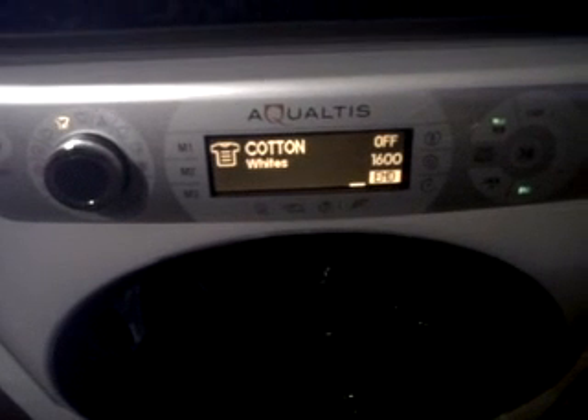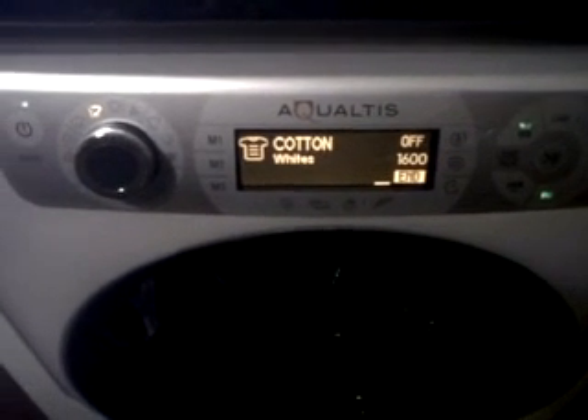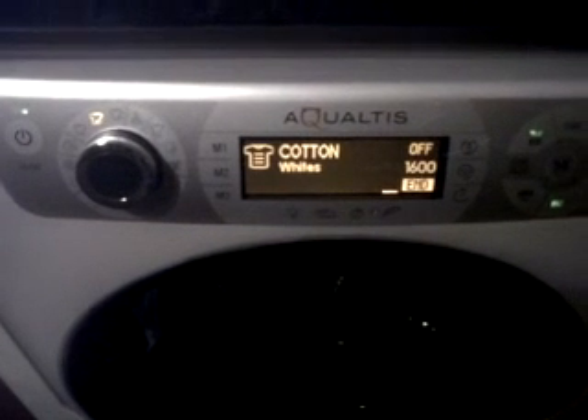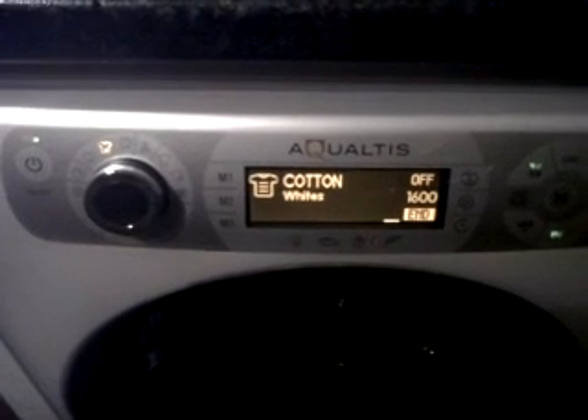The reason why I chose this model is it's been rated A triple plus and super silent. You can go to bed and it knocks itself off. There are plenty of settings — all different types of washes. There is a setting for delicates, which is very handy.